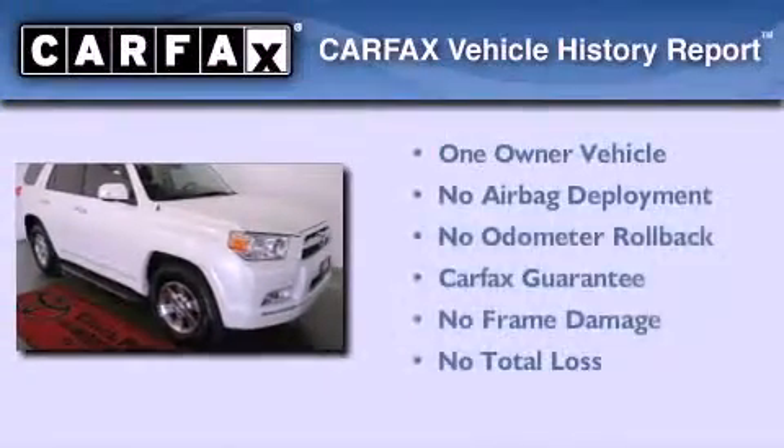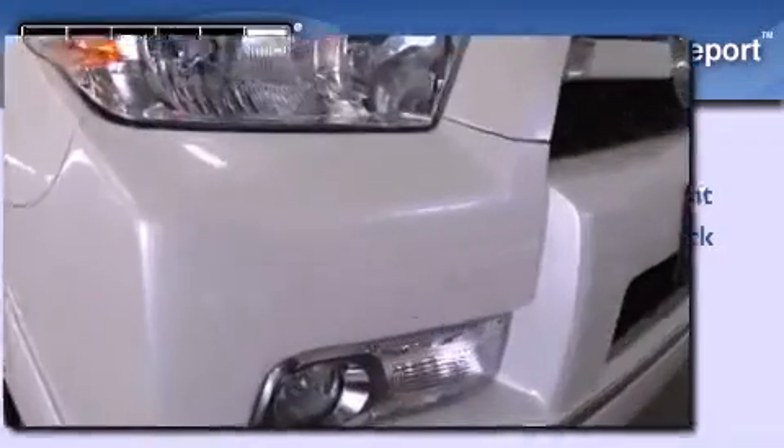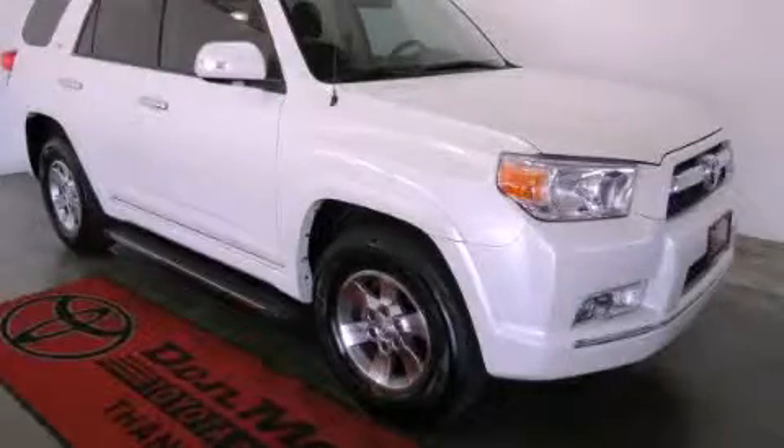This SUV also has had only one owner, and it qualifies for the Carfax Buy-Back Guarantee. Please call us today for more information on this great vehicle.